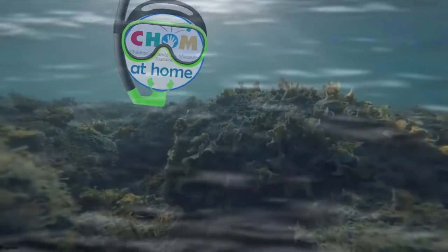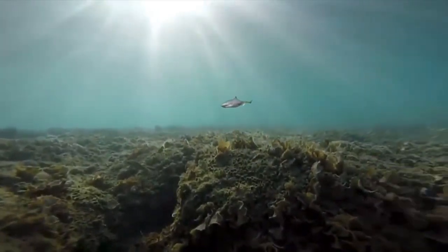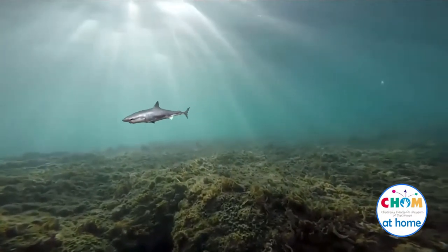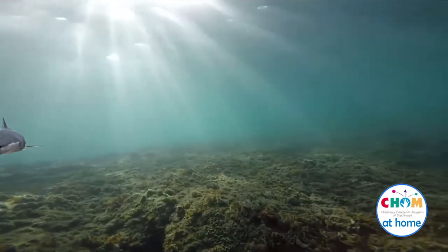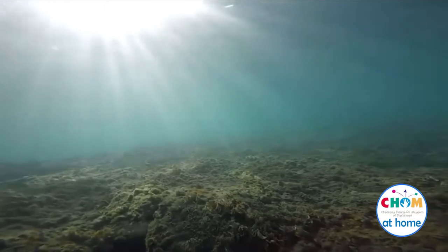Hey guys, it's Miss Melissa from the Children's Hands-On Museum of Tuscaloosa. Sharks are fascinating animals that are built for speed and for catching their prey. That's why they've been around so long. Today we're going to focus on three body parts that are designed to help sharks thrive.